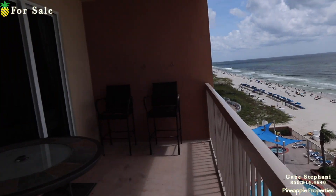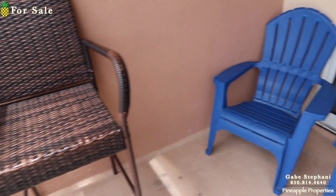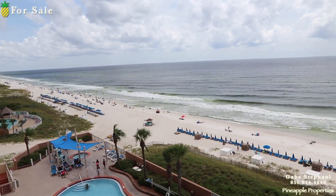It's a nice and wide balcony — you can see the whole thing. So that is Sunrise Beach unit number 904.